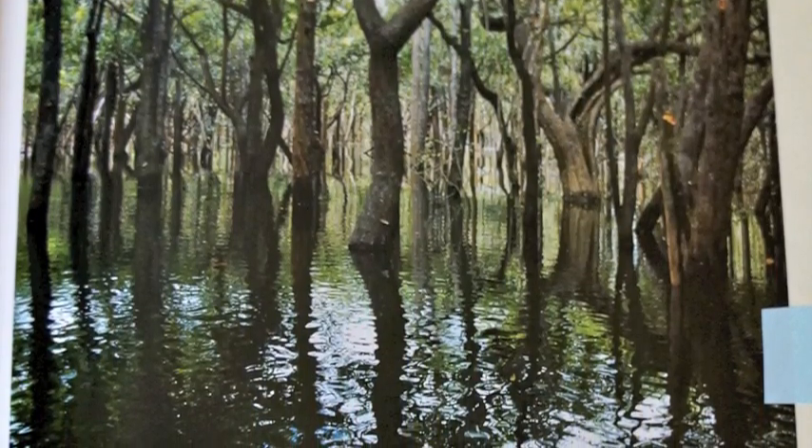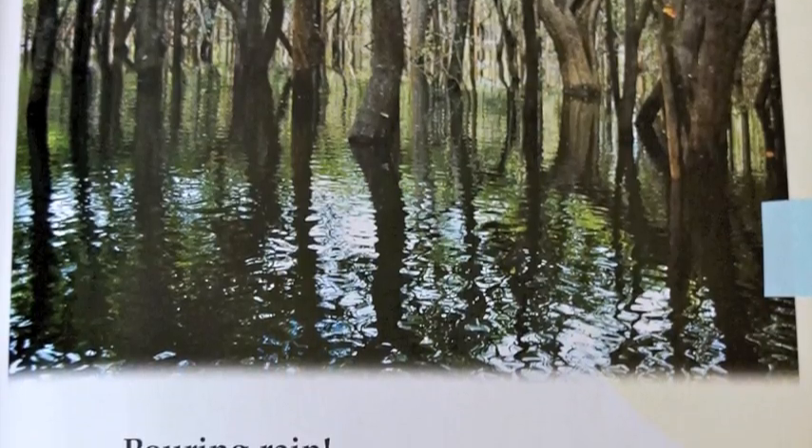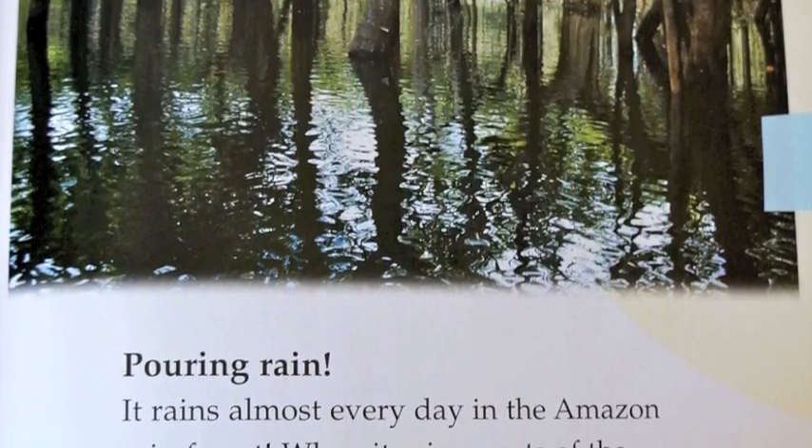Pouring rain. It rains almost every day in the Amazon rainforest. When it rains, parts of the rainforest become covered in water. The bottoms of these trees are covered in water.